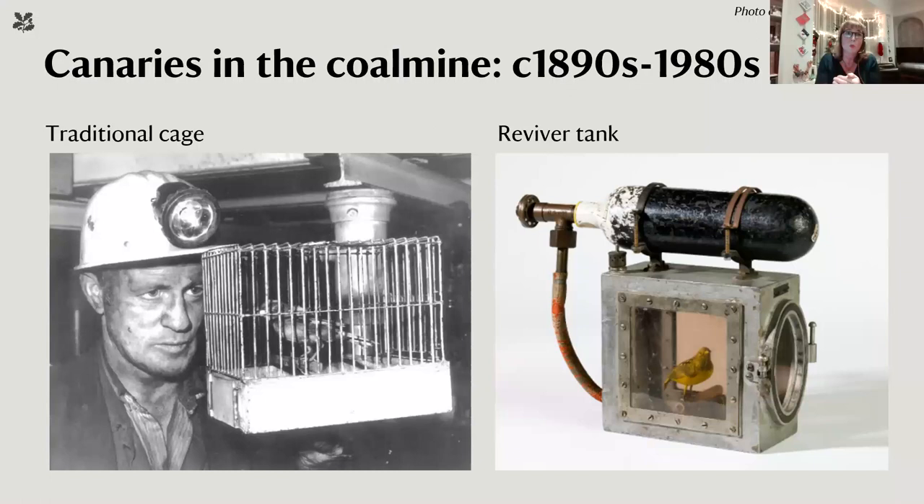Canaries were chosen because they have very high respiratory rates and metabolisms, making them extremely sensitive to noxious gases. They'd quickly look queasy and possibly fall off their perch, giving miners a few minutes to escape. They became part of the cultural heritage of mining. There's even a reviver tank — an oxygen canister — that could revive ailing canaries. They were still in use as late as 1981, possibly 1986 in northeast England, before being replaced by an electronic nose.